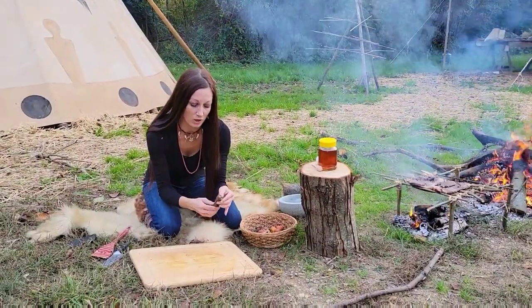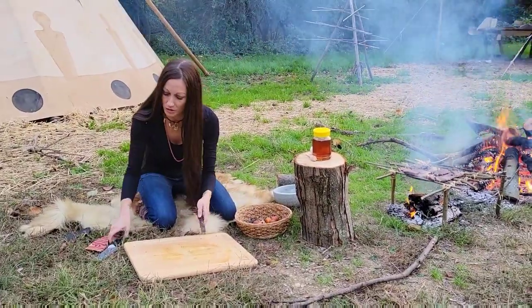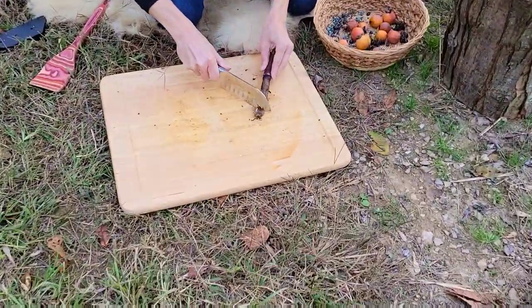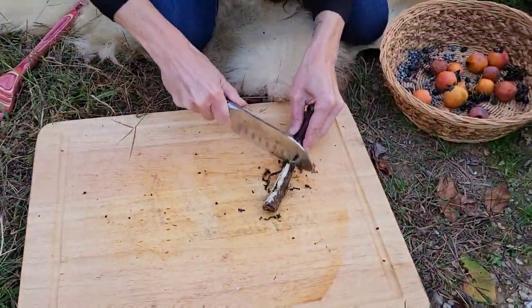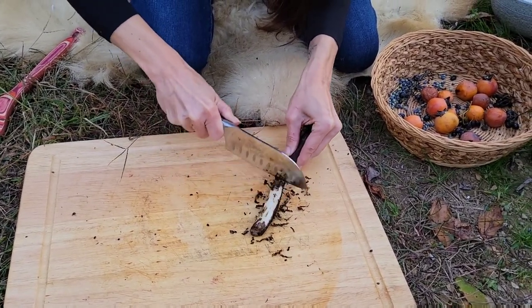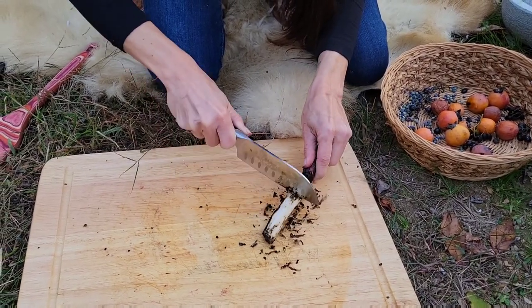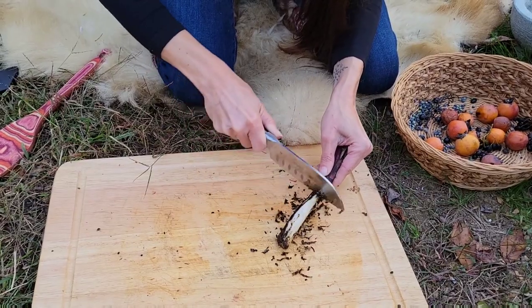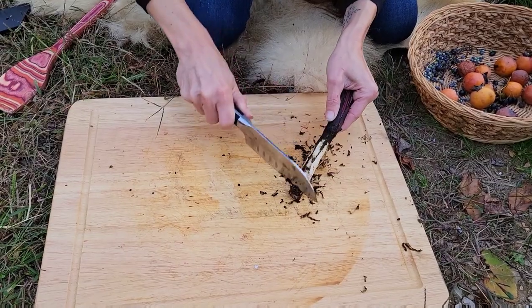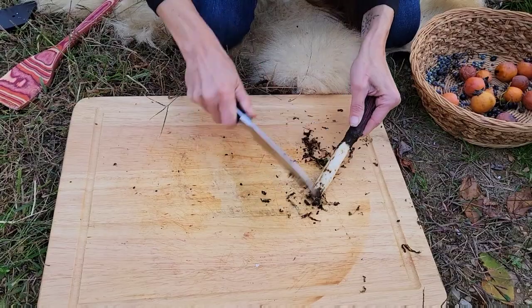Now I'm going to cut up this burdock root, which I'm going to sauté with my persimmons. I'm just going to gently get the top layer of skin off — the tough skin covering the root. The root is a beautiful white, and these are extremely tasty, by the way. Not only is this plant extremely good for you, it's delicious, which is kind of funny when it comes to certain wild edibles, especially roots.